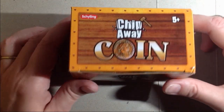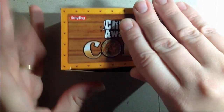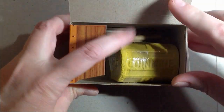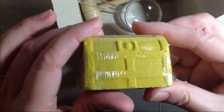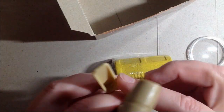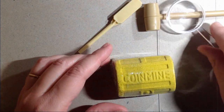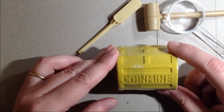Yesterday my kids gave me a gift — a little fun gift that I was going to open for you guys and show you what it is. It is Chip Away Coin, and it comes with this little sandstone treasure chest. You can hear a coin inside. It comes with a magnifying glass to look at your coin, a digging tool, and a hammer. So you chip away at this and try to find your coin inside. I thought it was a cool gift that my kids got for me for Christmas morning.